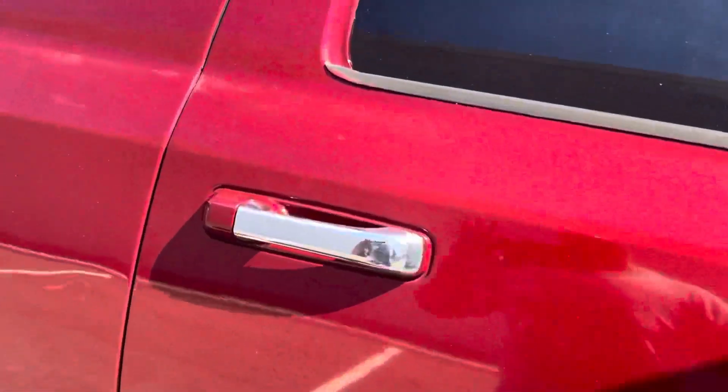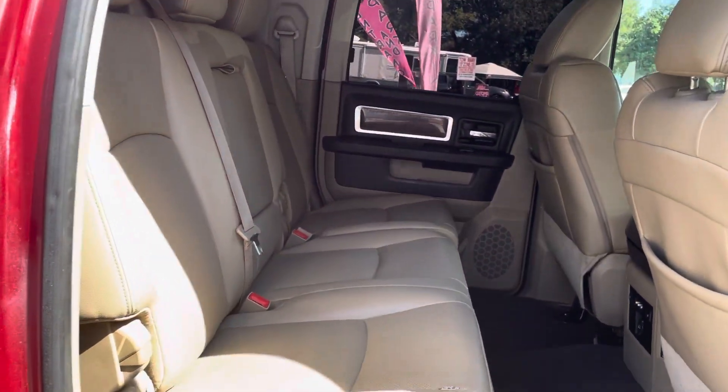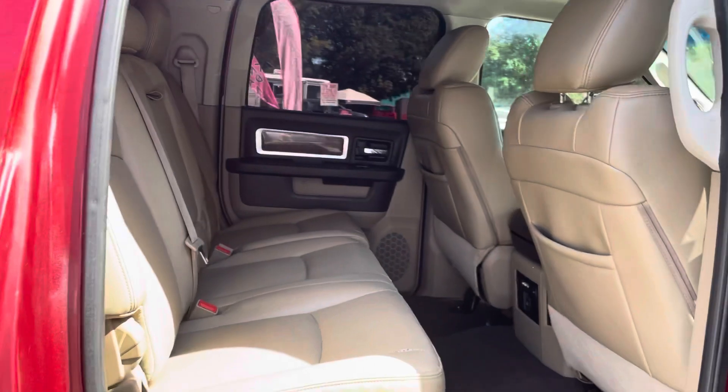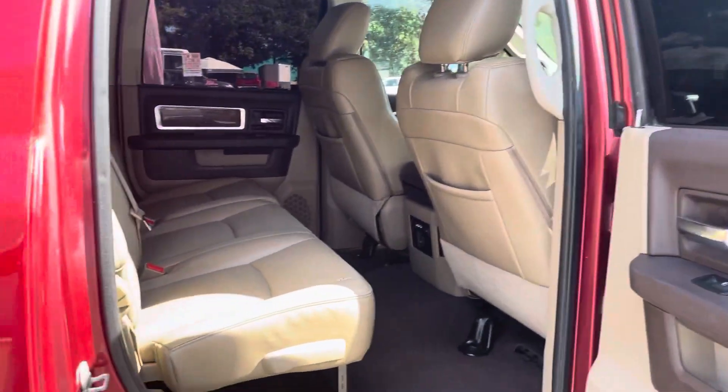Everything works in this truck as it should — it's all electric: doors, seats, locks, sunroof. There's nothing in this truck that does not work, no check engine lights or any other warning lights of that nature.